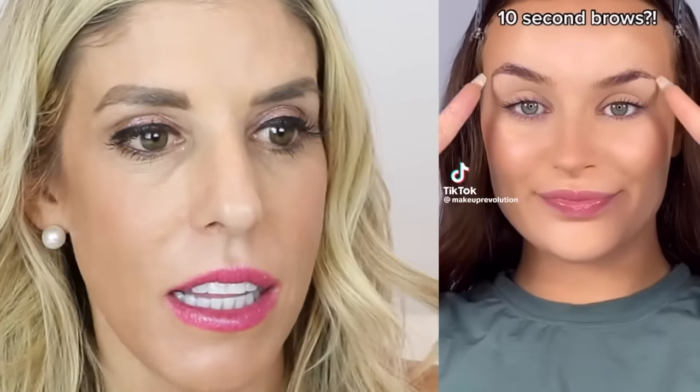Ten second brows — okay, I'm into this. It's a stamp! It gives you the shape, you just have to get the right shape. They look so natural, right ZamFam? Have any of you guys tried that brow stamp before? Let me know if you have.